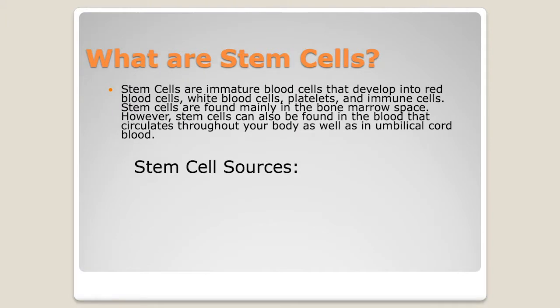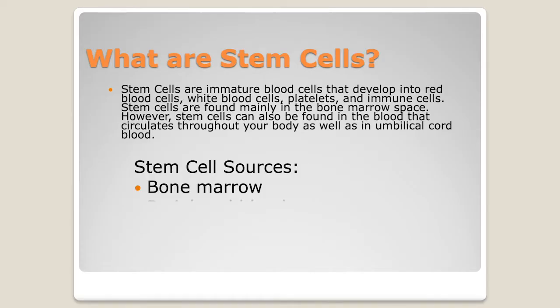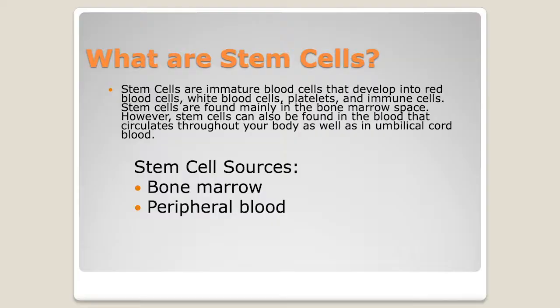Where do we find those stem cells? We find them in the marrow. Many of the patients viewing this video have had a bone marrow biopsy, and that's one of the ways we pull out cells and look at the marrow to see what's going on. Another place we get stem cells is from peripheral blood — what we call circulating blood, like when blood is taken from your arm. A third place is from umbilical cord blood — full-term babies whose parents have kindly donated those umbilical cords to be processed and cryopreserved for people who need them.